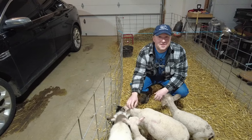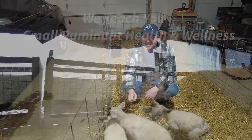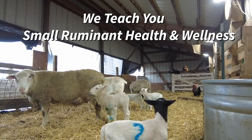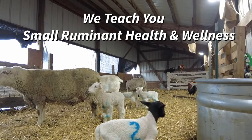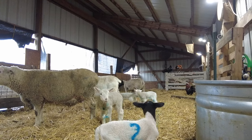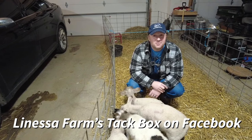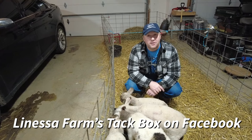At Lanessa Farm Specialty and Heirloom Livestock, we specialize in educating you on small ruminant health and welfare. You can check out our website at www.lanessafarms.com or join our online Facebook forum — it's absolutely free. Search for Lanessa Farm Stackbox.